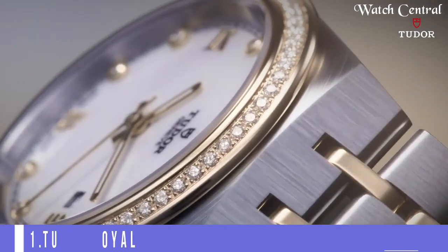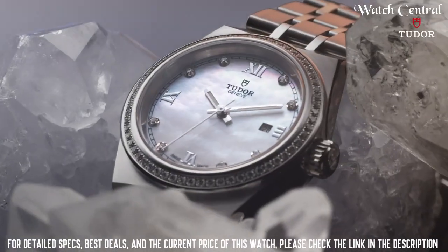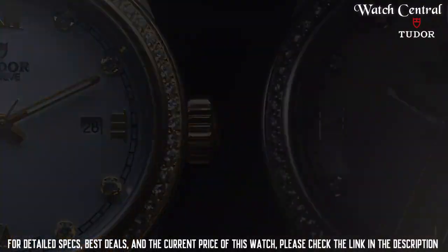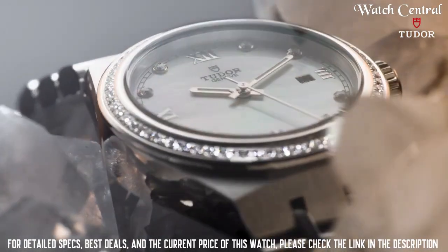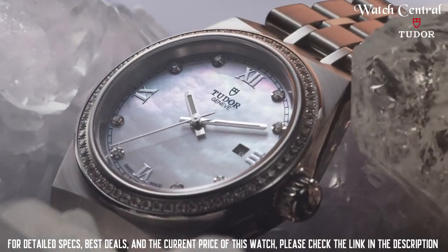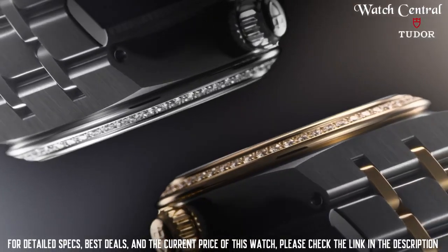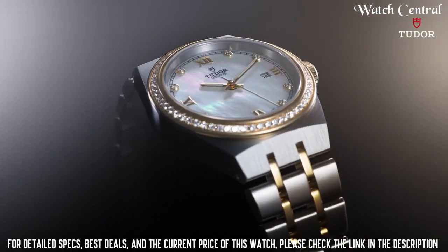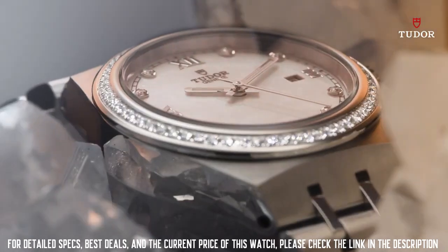Number one: Tudor Royal. It features a steel screw-down winding crown with the Tudor logo, waterproofness to 200 meters, a notched bezel in 316L steel with alternating cut grooves and polished finish, and a blue sunray dial with applied Roman numerals, day of the week at 12 o'clock, and date at 3 o'clock. The 41mm steel case has a polished and satin finish, and the self-winding mechanical movement is caliber T603 with a power reserve of approximately 38 hours.